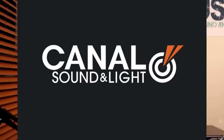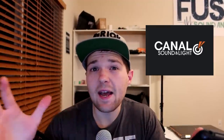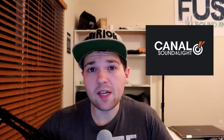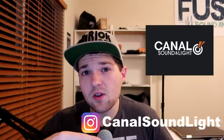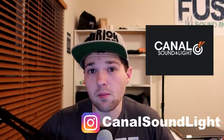The next company is Canal Sound and Light. They're running a variety of sales but not announcing any of them in advance, so if you want to know what deals they'll be running you need to follow them on Instagram — they'll be posting their Black Friday sales and deals there.